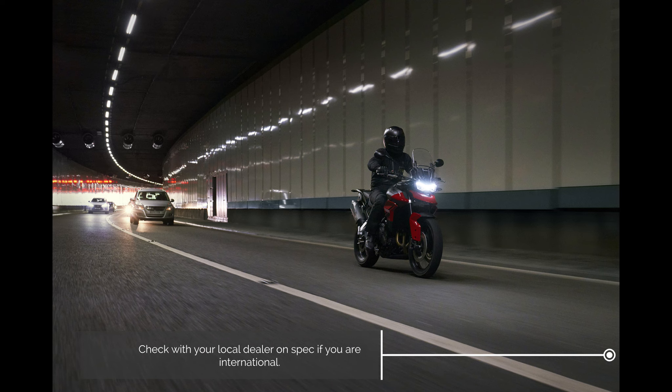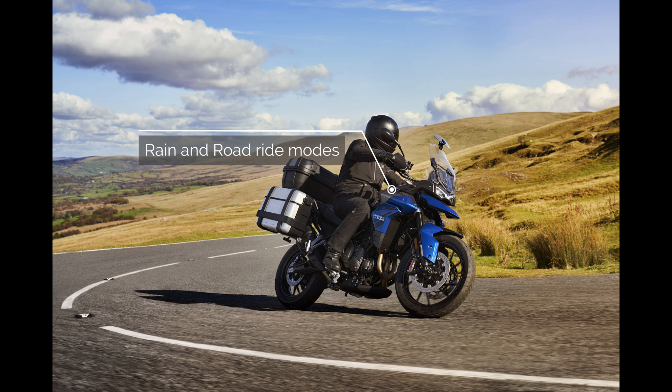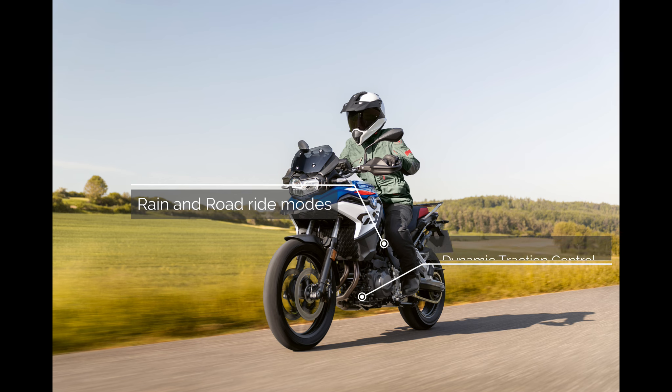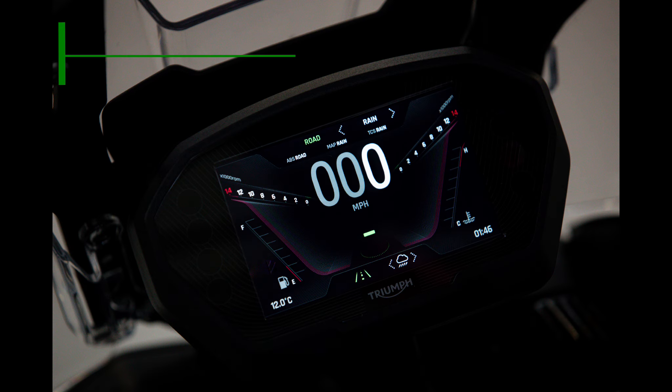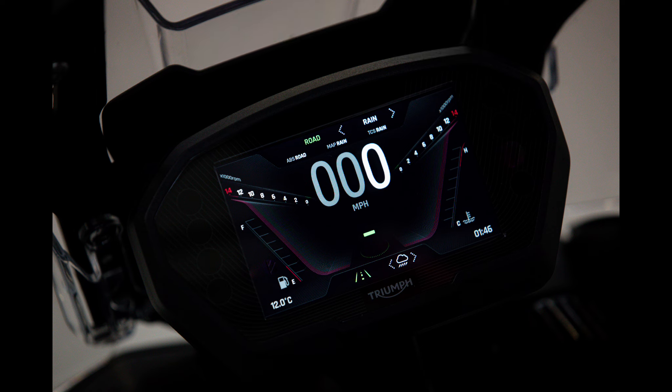The Tiger 850 Sport features two ride modes — rain and road — with a switchable traction control unit that can be deactivated independently via the instrument menus. The BMW F800 GS similarly offers rain and road riding modes plus dynamic traction control. The Tiger's five-inch TFT display looks very attractive and works well in all lighting conditions, giving access to the menus and traction control settings, though it lacks connectivity, which is a bit disappointing.